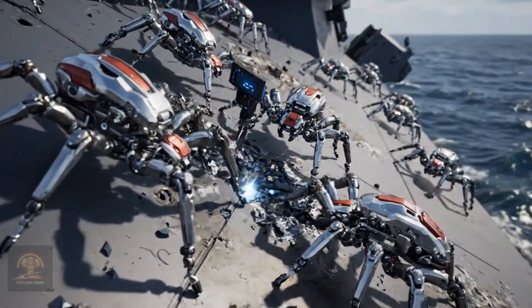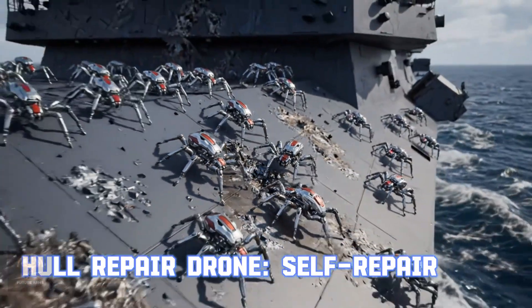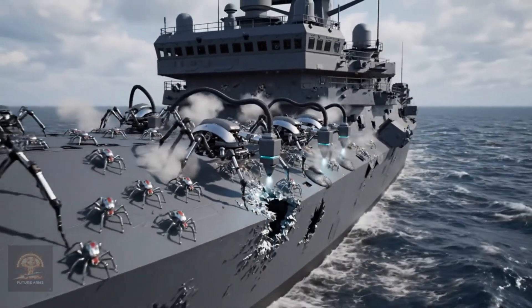Full repair drill. Full repair drills allow warships to fix damage even during combat. This minimizes the time the vessel has to leave the battlefield.